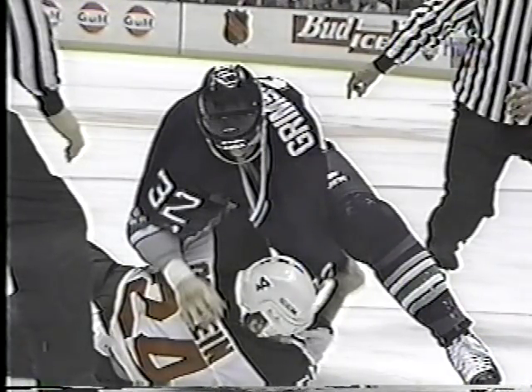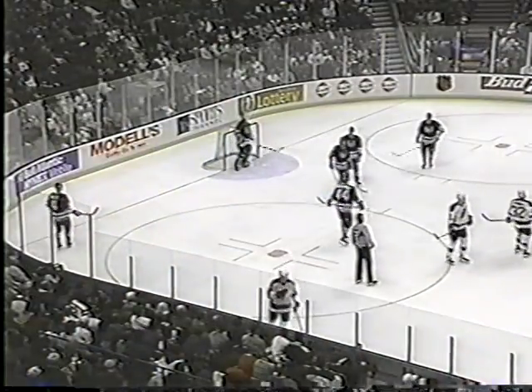The left arm, I think, is the one that Lyle Odeline was favoring. There's a big man Grimson leaning on it.